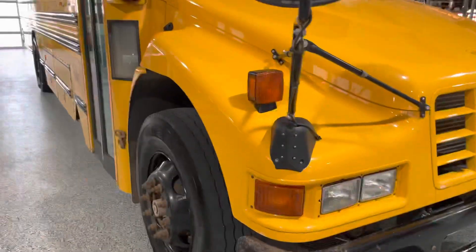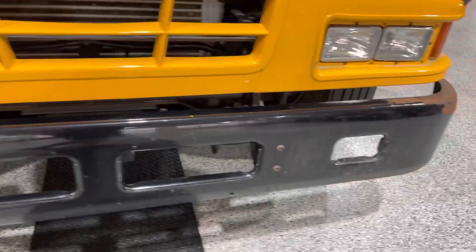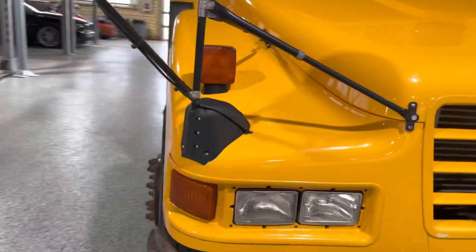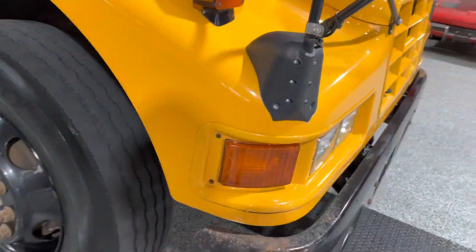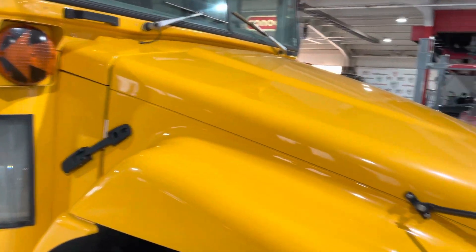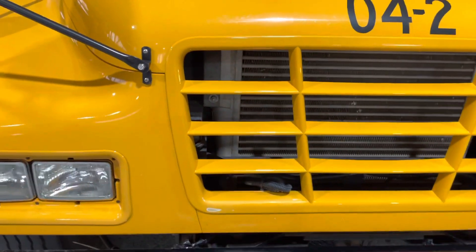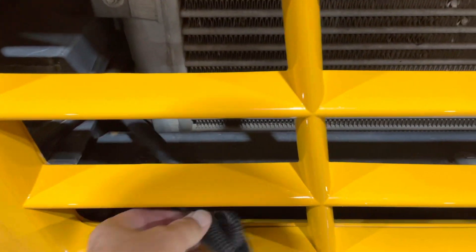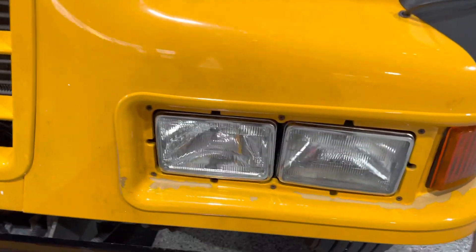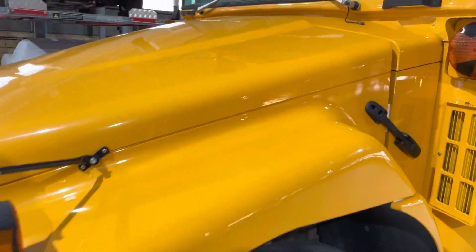This thing is in really incredible shape. The front bumper has some paint issues — you'd probably want to sand it down and repaint it — but then you've got a really clean bus. Coming across the front, there's really hardly any flaws considering what this thing is. There are some scuffs, but I'd expect something like this to be totally trashed.